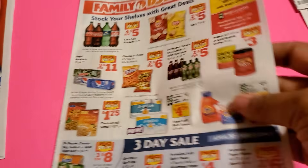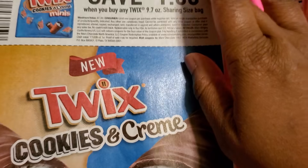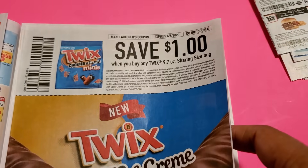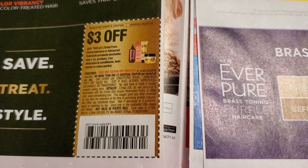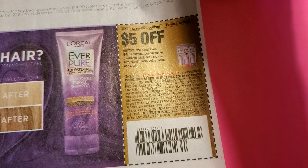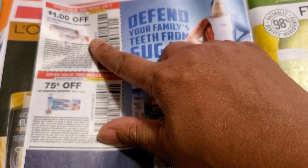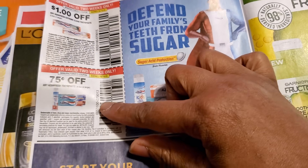Now let's go to the RetailMeNot insert — Family Dollar just took over this book. Twix is a dollar off — it's candy season so that's the bag. Three dollars off L'Oreal. L'Oreal is five bucks off two. Aquafresh — I saw that in Dollar Tree, so one is a dollar and the other is 75 cents, so that should be a nice freebie. Fruit Teas is three dollars off two.